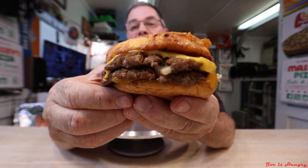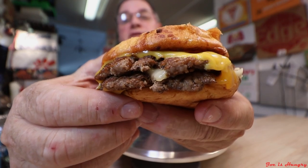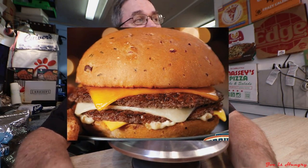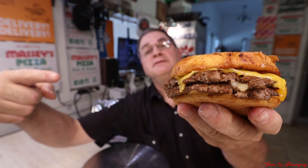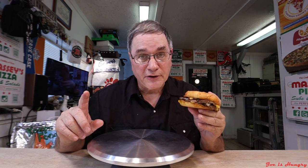This is what it looks like, and this is what it's supposed to look like. We've done all the tests save for one, and that would be the Joe's Hungry bite test.